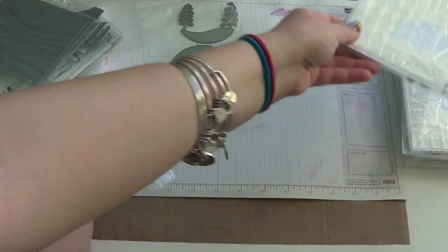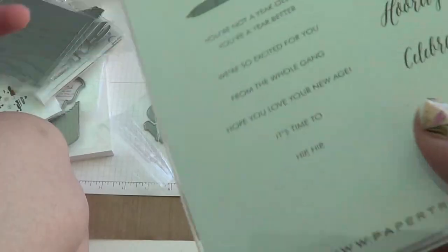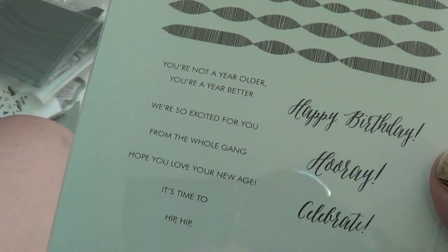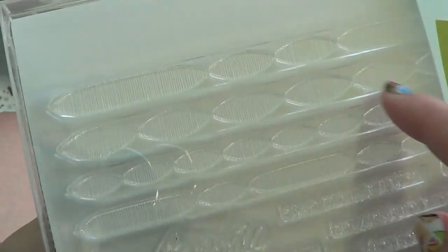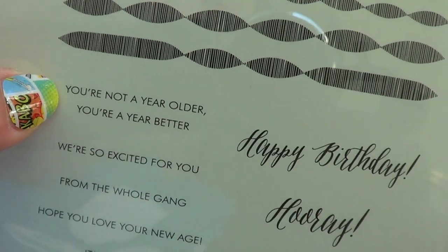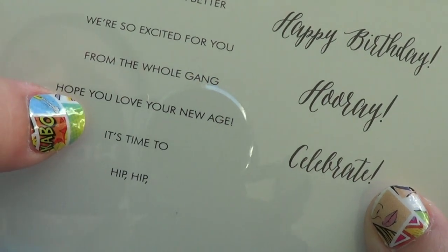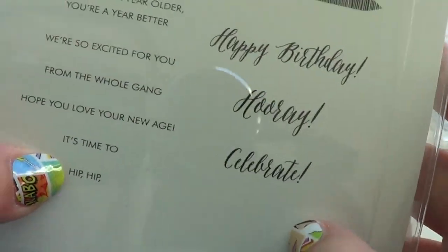I picked up the Hooray Sampson stamp set, which is the streamer design — just like the paper pad, it's the crepe paper streamers. There are four different streamers. Sentiments include: "You're not a year older, you're a year better," "We're so excited for you from the whole gang," "Hope you love your new age," "It's time to celebrate," "Hip hip hooray," and "Happy birthday." I really like that one.